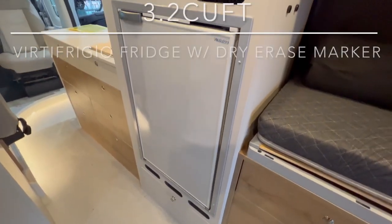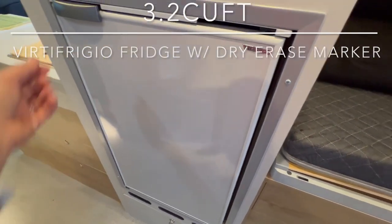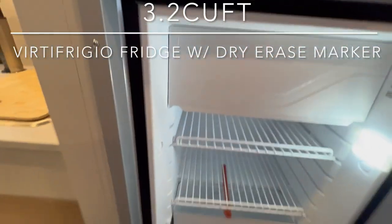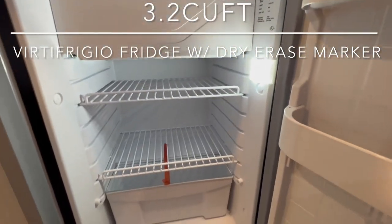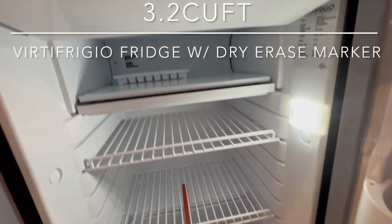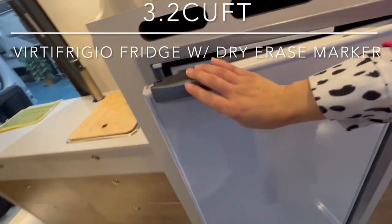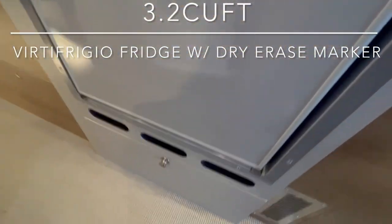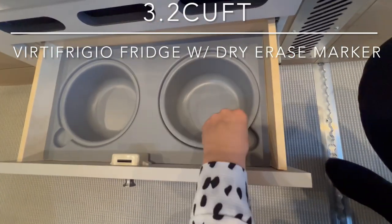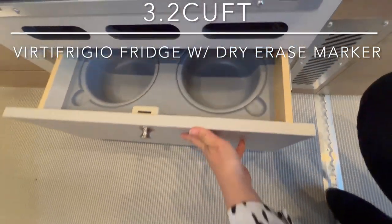You have your refrigerator, and this is a dry erase board so you can write little notes on here. You also have a freezer and a little ice tray. Underneath is your little doggy bowl compartment — you can take these out to wash, and you can also take the whole compartment out if you don't need it.